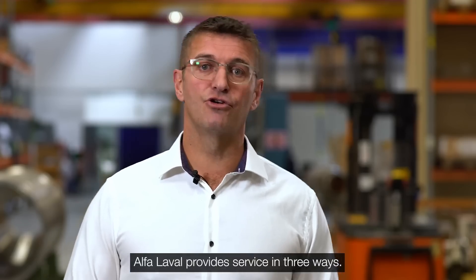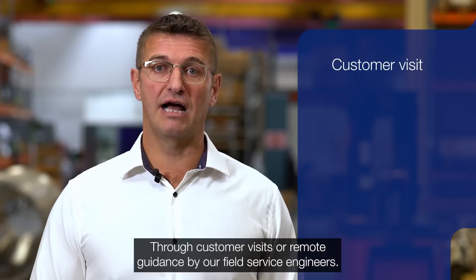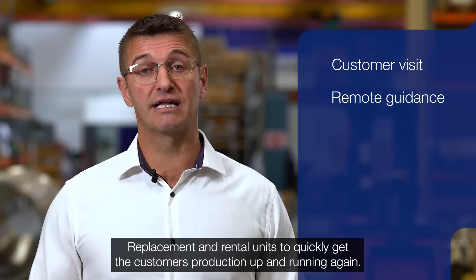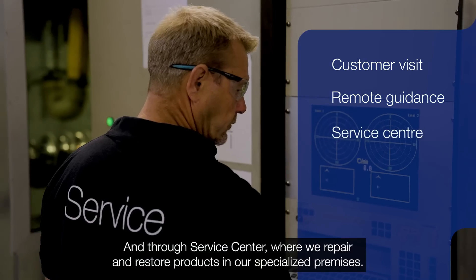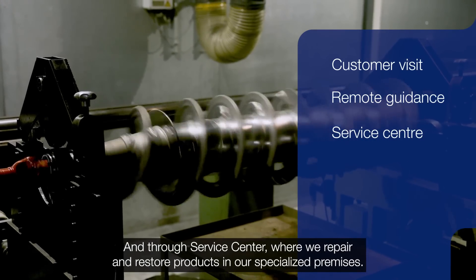Alfa Laval service provides three ways: through customer visit or remote guidance from our field service engineer; a replacement or rental unit we can send quickly to the customer to get them up and running; or through our service center, where we repair and restore the products in our special premises.